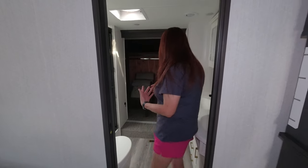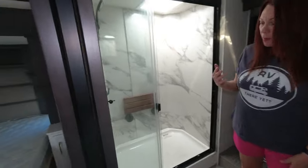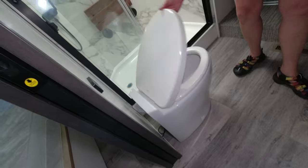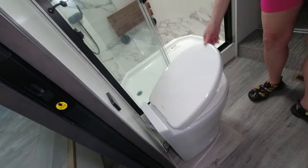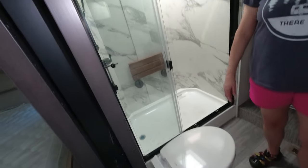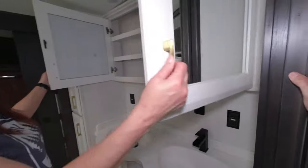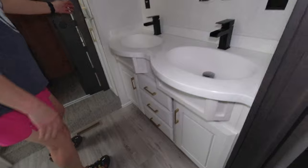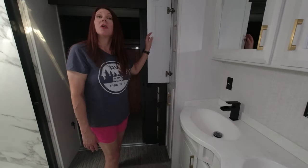Now into the full bath — it's really pretty cool. The toilet doesn't look like a typical RV toilet at all; it looks residential in size. There are double sinks and a double medicine cabinet with plenty of storage below. The shelving is adjustable too, which is a nice touch.